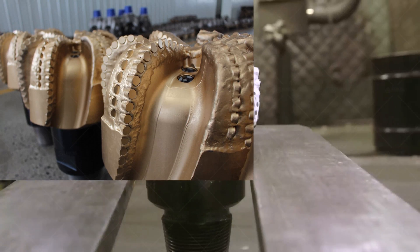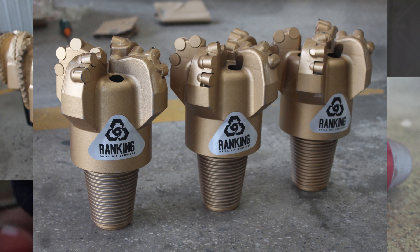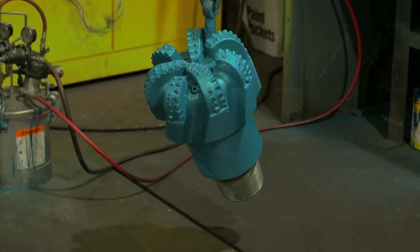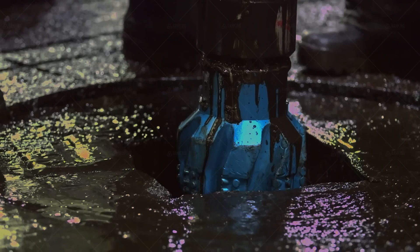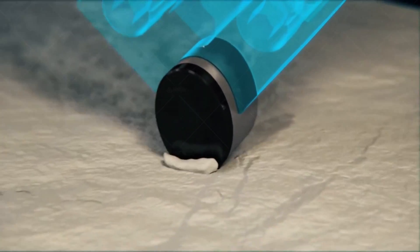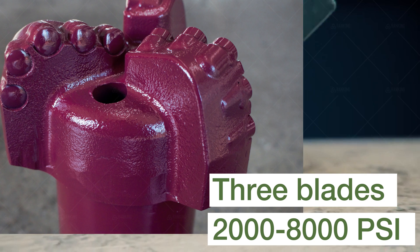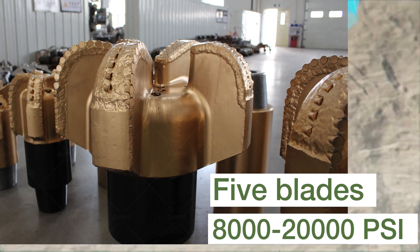PDC bits are generally faster than Tricony bits, and they come in two types: matrix body and steel body. Matrix body bits are a little more expensive, but they are often more durable and require less maintenance. One benefit of PDC bits is their ability to excel in soft rock. Most rock drill bits, including Tricony bits, are designed to work well on hard rock, but they often suffer when applied to very soft formations. In general, PDC bits can work well in rock with a PSI between 2,000 and 30,000. Depending on hardness, different numbers of blades are ideal — use this as a quick reference: 3 blades for 2,000 to 8,000 PSI; 4 blades for 6,000 to 11,000 PSI; 5 blades for 8,000 to 20,000 PSI.